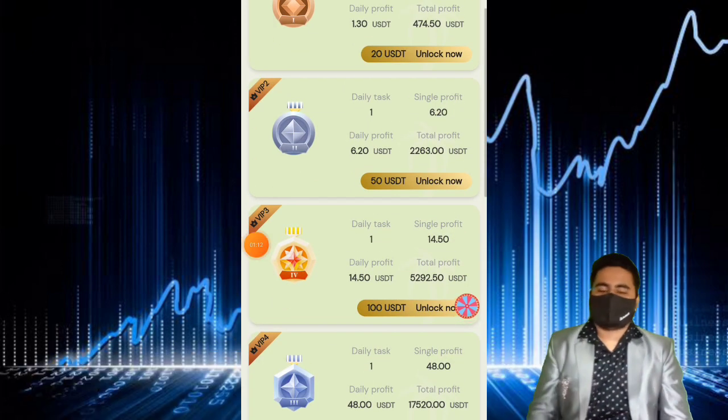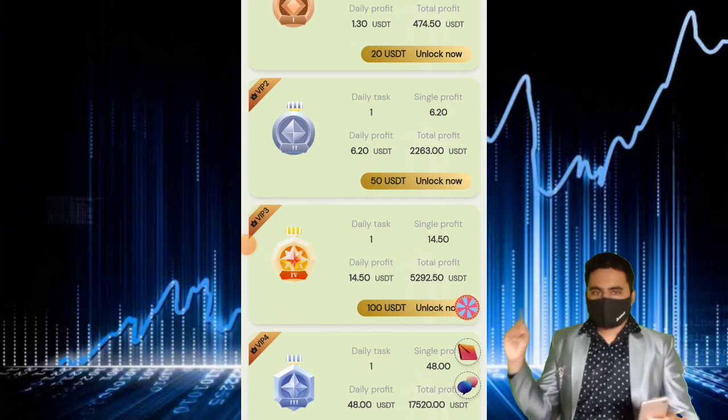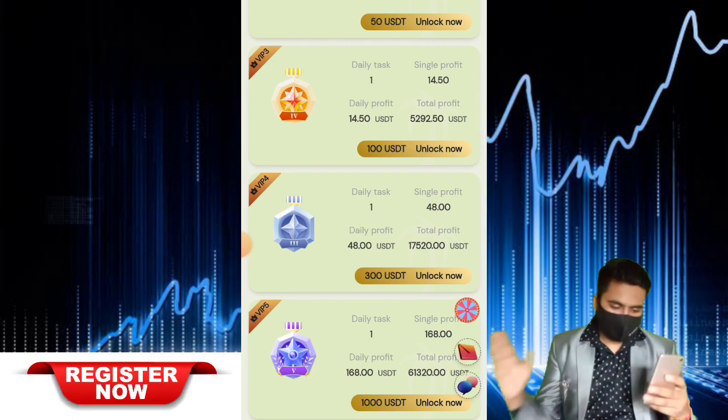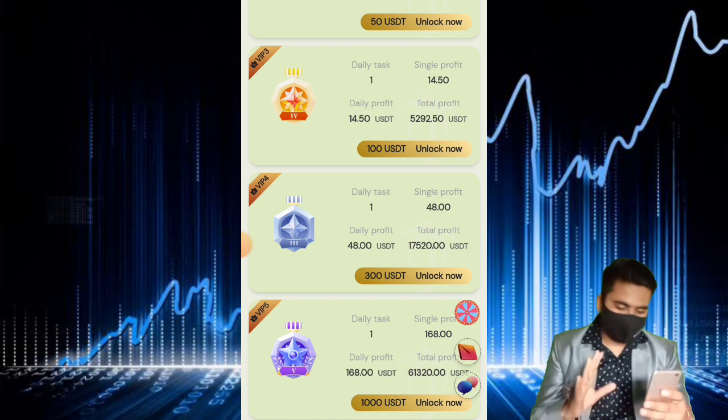My deposit is completely done, very successfully done. This video's main title and topic: new USDT mining website, new USDT investment platform.